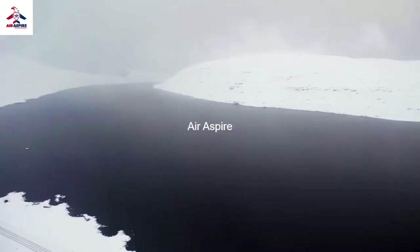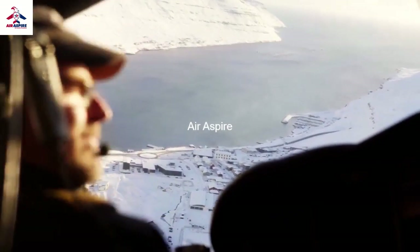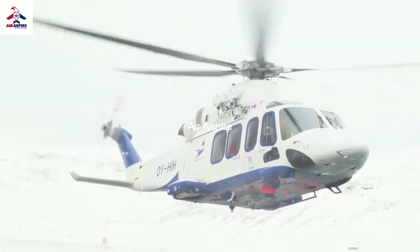Another challenging thing is the weather. We can have sunshine here, nice weather here, and we fly a few islands towards south or north and then we have maybe fog or rough wind conditions, and sometimes even heavy snow.